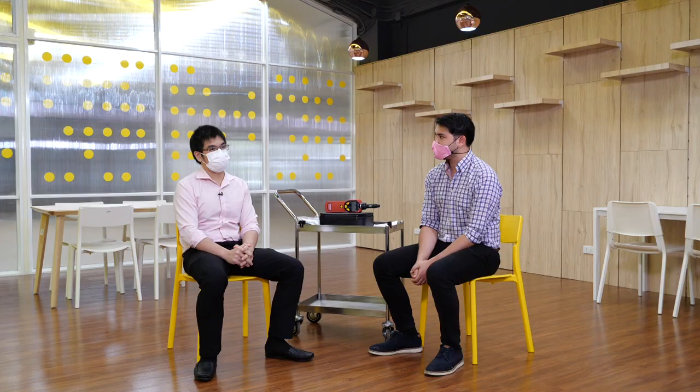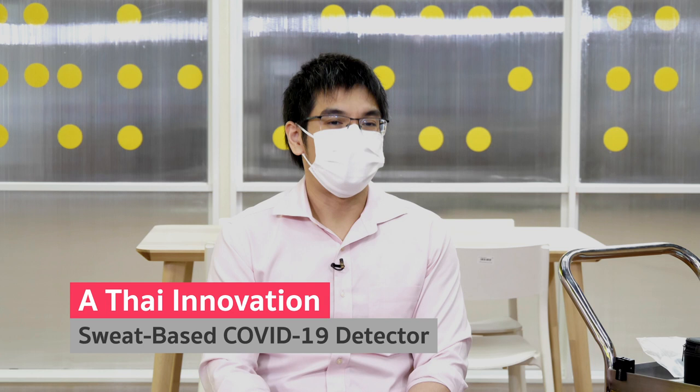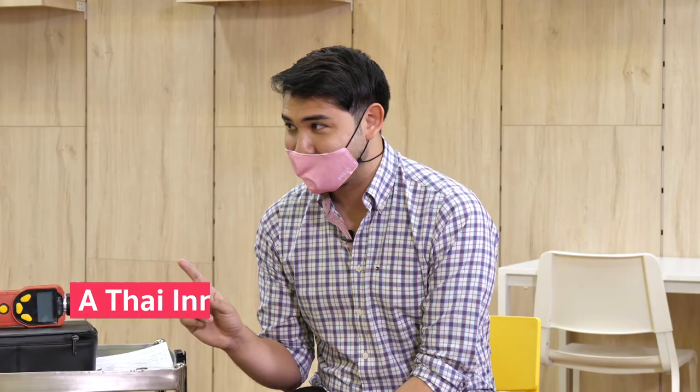Some industrial companies have also asked us to come and screen for COVID. For example, tomorrow a company is calling me to go out and do that. With the capability of the machine we have — maybe 500 cases a day on one machine — if we get more grants, we can buy more machines and multiply the number. After talking about the machine, I'd love to see it, but first we'll take a quick break. Don't go away, we'll be back with more of Thailand Today.